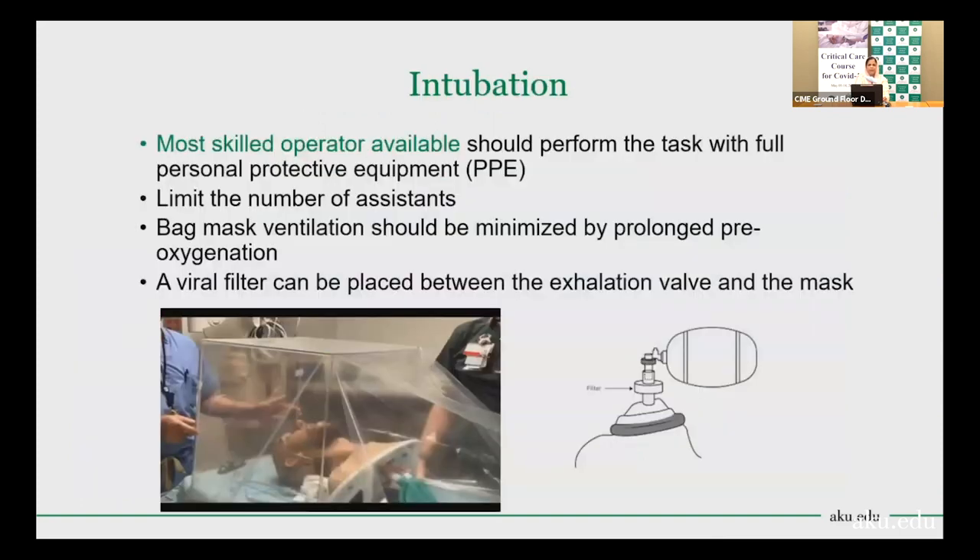During intubation, the most skilled operator should perform the task with full PPE, with a limited number of assistants in the room. Bag-mask ventilation should be minimized by prolonged pre-oxygenation. A viral filter can be placed between the exhalation valve and the mask to prevent release of COVID-19 aerosol. Many Western ICUs are using a transparent aerosol box during intubation to prevent exposure of healthcare workers to aerosols.